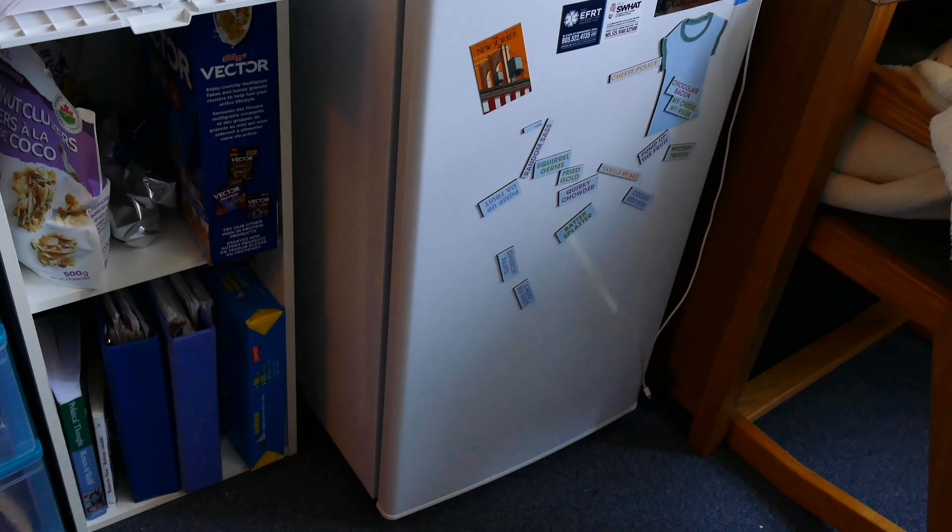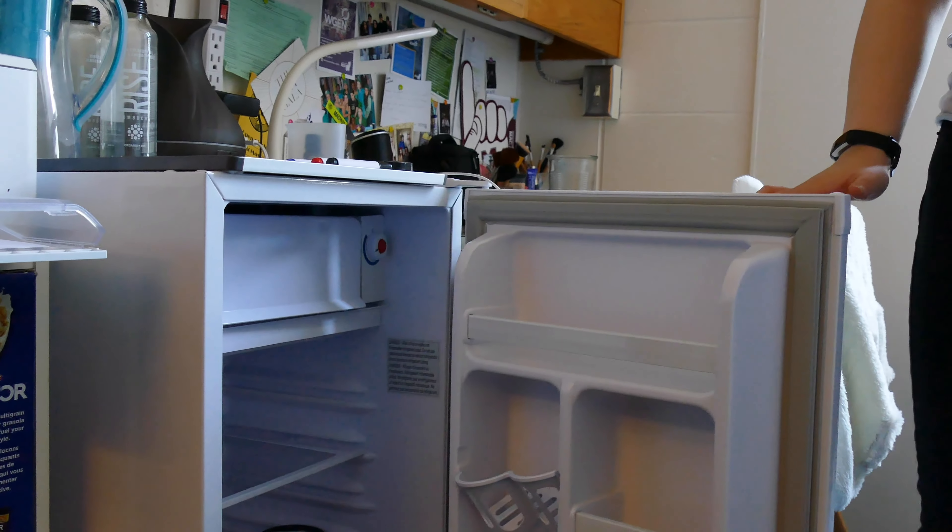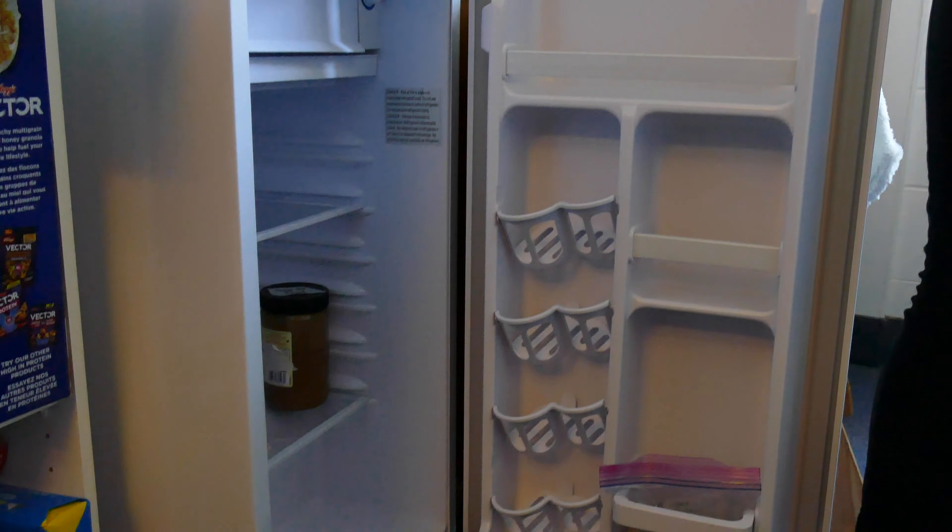The fridge is not included in the room but you can rent it. It's about $150 to rent for the whole year for the full-size fridge with a freezer on top, and without the freezer it's a little bit cheaper.